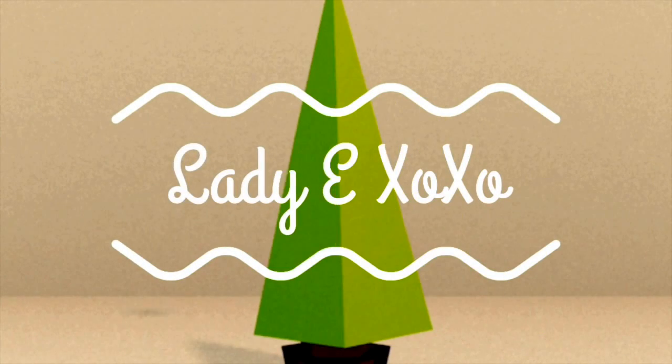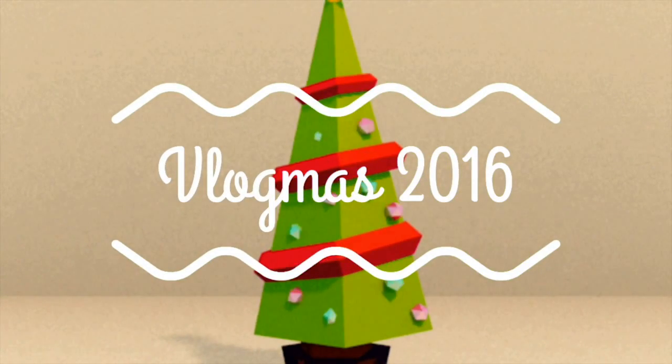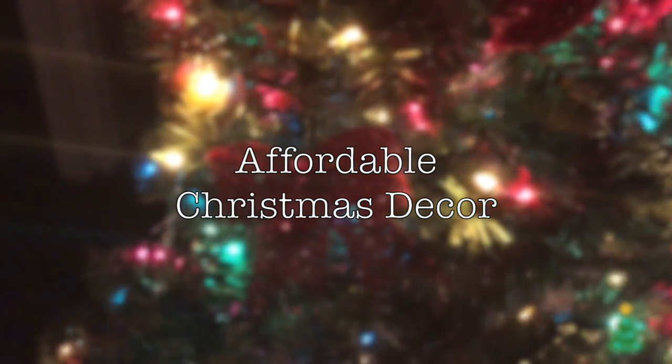Hey guys, I'm back with day two of Vlogmas. In this video I'll basically be showing you some affordable Christmas decor that you can use to decorate your apartment, your house, wherever you live, on an affordable budget. Most of these things I got from Walmart or the dollar store.